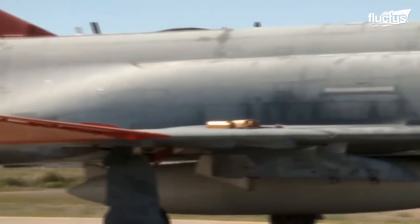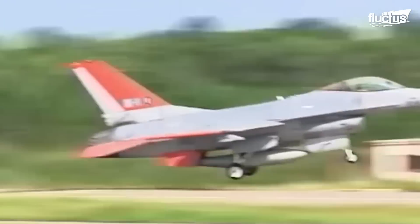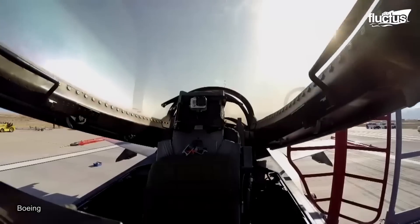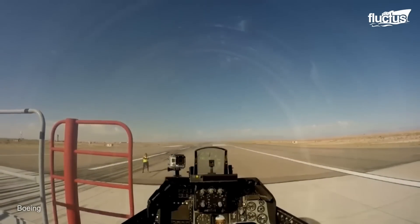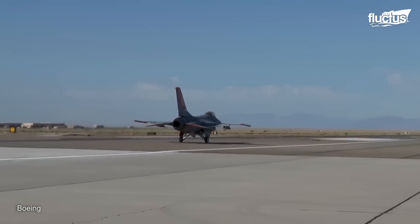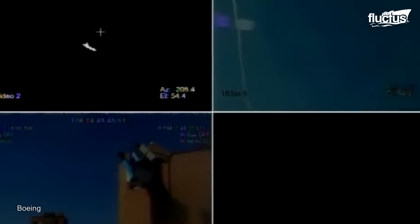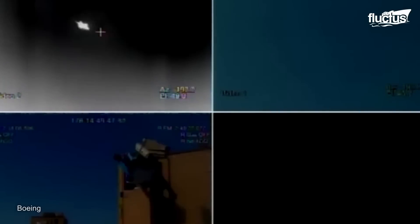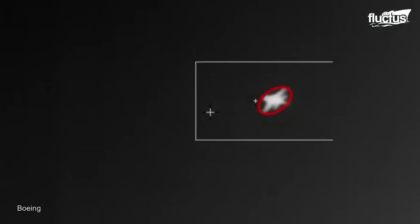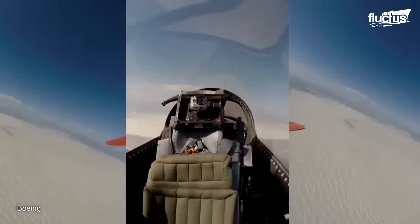Fighters like the F-4 and F-16 are known for becoming aerial targets. Apart from honing pilot skills, these aerial targets are also used to test new weapon systems. In most cases, a safety pilot mans the cockpit while the remote pilot flies the fighter from the ground. The orange-colored fin and wingtips signal that the aircraft is a target.